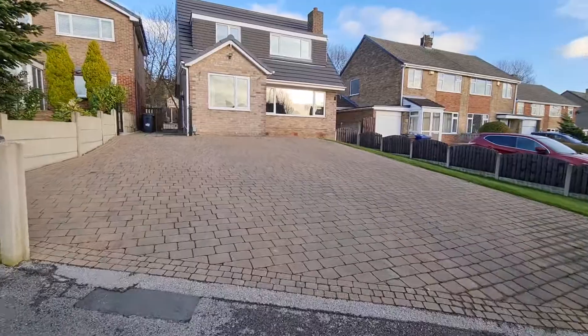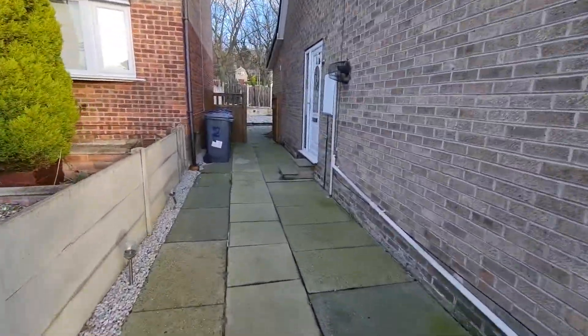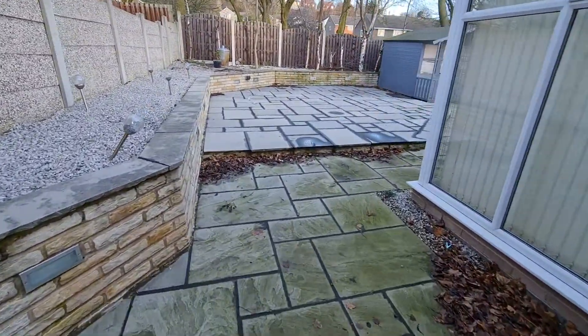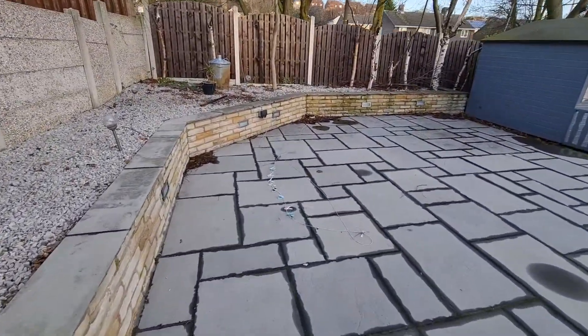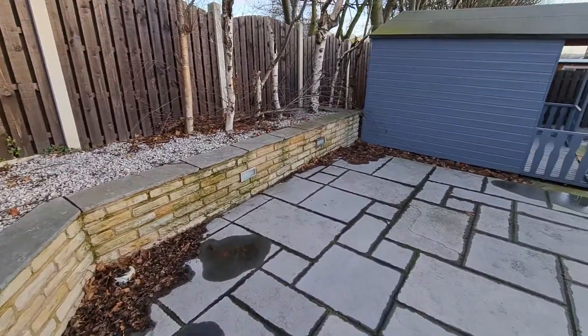Moving outside to the front of the property there is off street parking for a number of vehicles, and then to the rear is an enclosed low maintenance garden. As I mentioned before, if you do enjoy entertaining you will love this property. We are close to schools, there are also link roads close by, and also shops.